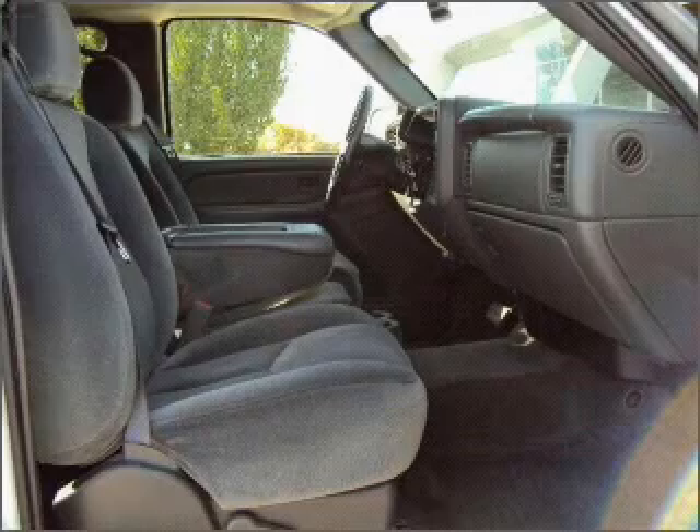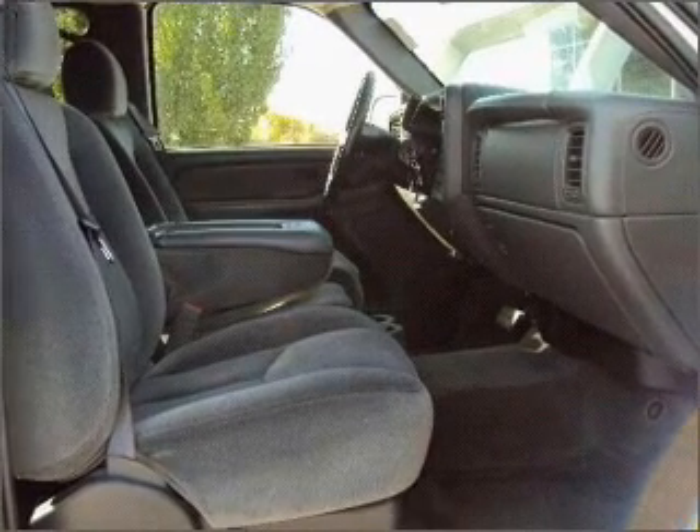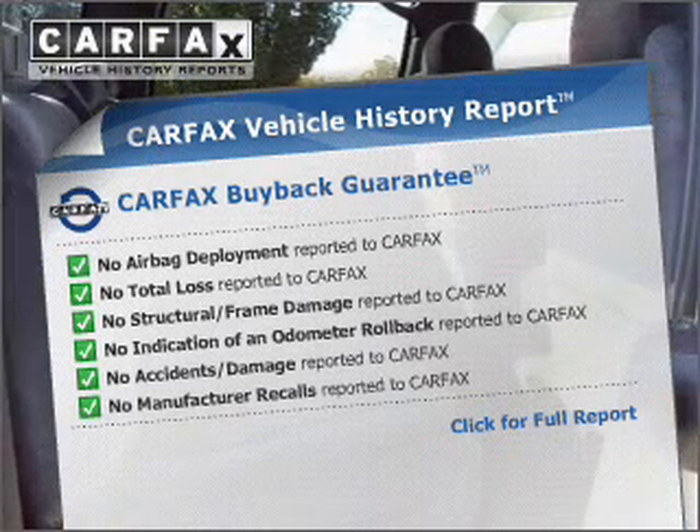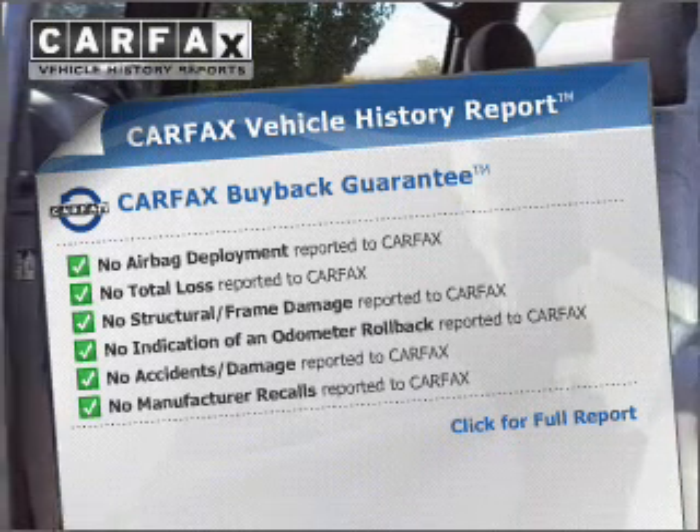You will appreciate the safety feature of anti-lock brakes. Tailor the temperature to your preference and your passengers. This vehicle comes with a Carfax report, which reduces your buying risk by providing the vehicle's history before you purchase.